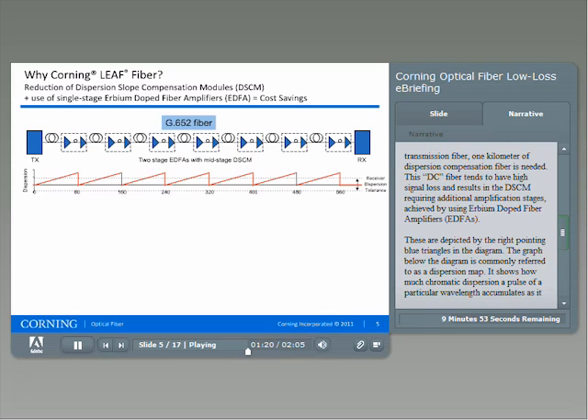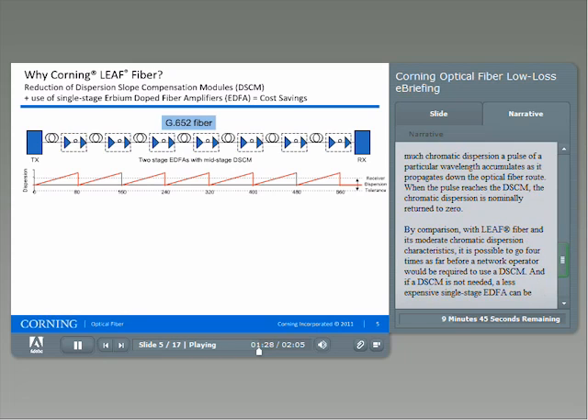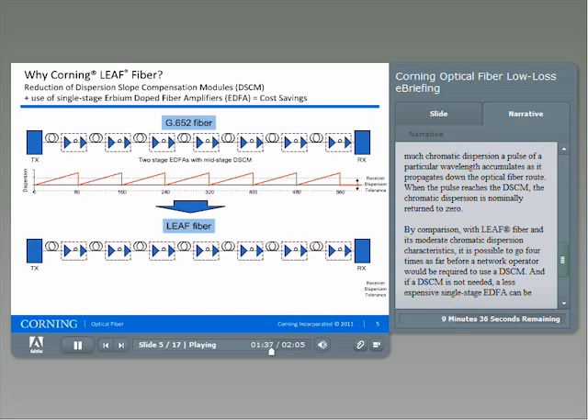The graph below the diagram is commonly referred to as a dispersion map. It shows how much chromatic dispersion a pulse of a particular wavelength accumulates as it propagates down the optical fiber route. When the pulse reaches the DSCM, the chromatic dispersion is nominally returned to zero. By comparison, with LEAF fiber and its moderate chromatic dispersion characteristics, it is possible to go four times as far before a network operator would be required to use a DSCM.